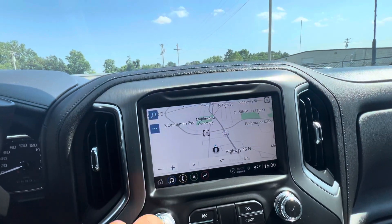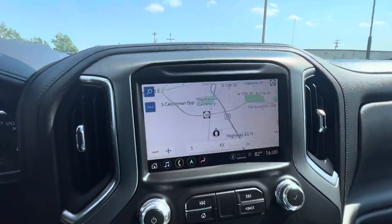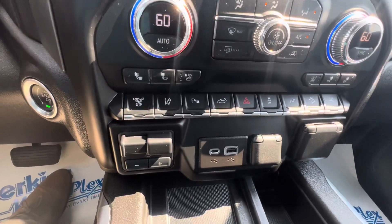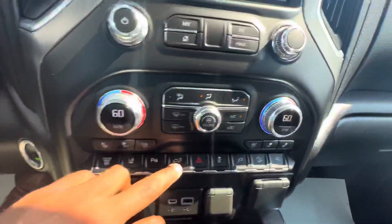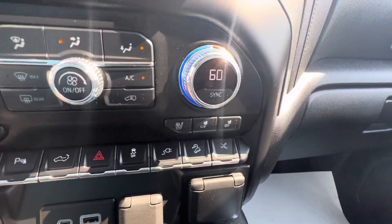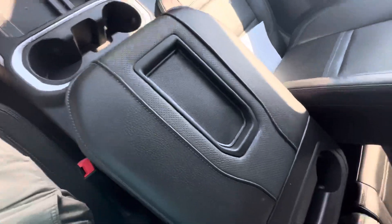All this is touchscreen — navigation and all those type of things, Apple CarPlay. Heated and vented seats there, lane assist. Heated and vented seats on the passenger side as well. Full center console over here.